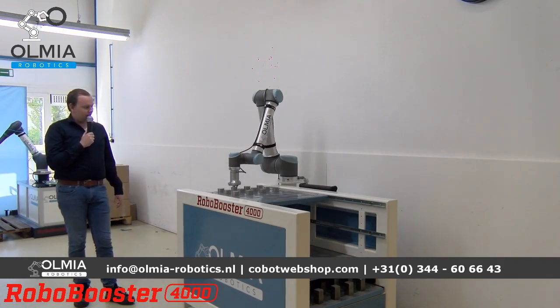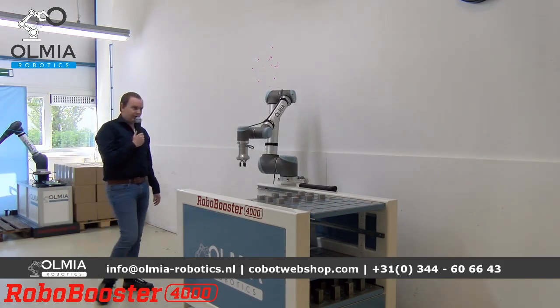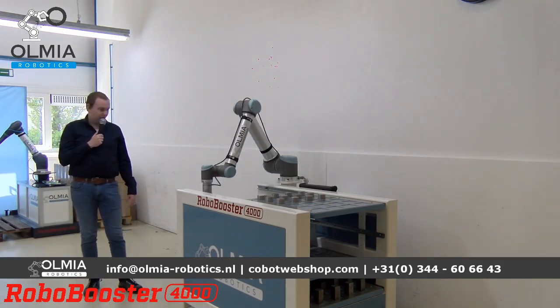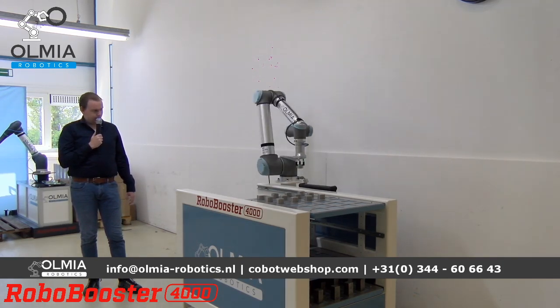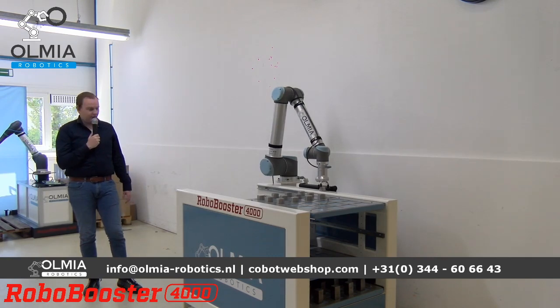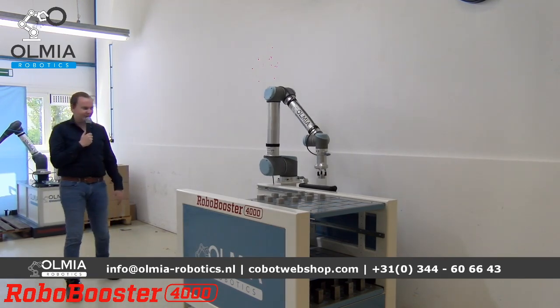De cobot schuift de la zelf opzij want hij is klaar met zijn bewerking, en dan gaat hij door naar lade 2. Dit was de Robo Booster 4000 — de 4000 staat voor de vier laders, voor de oplettende kijker.